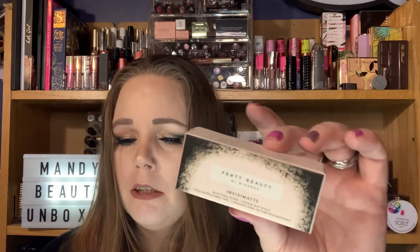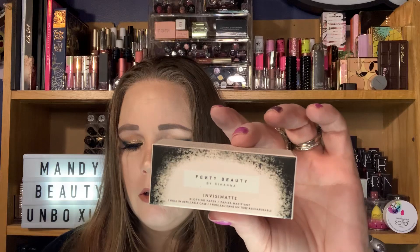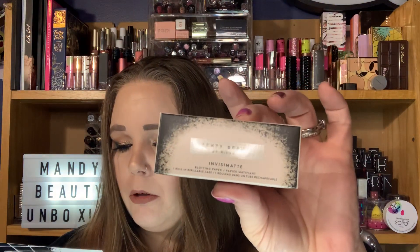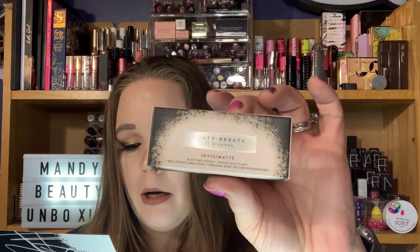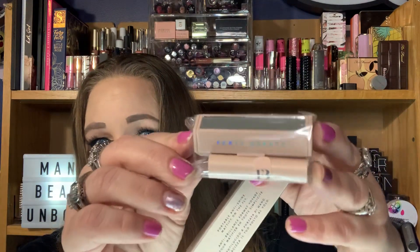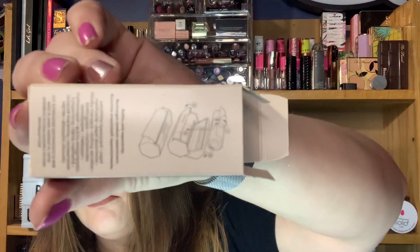Invisimate blotting paper — I was hoping this wasn't going to be in here, but it is. So you've got to have some kind of fillers, right? Ultra-portable blotting paper that lets you touch up in stealth mode with a super chic refillable mirrored compact that looks like a lipstick case. Lift away shine while leaving makeup perfectly untouched. Valued at $16. It does have a little mirror on there and papers, with directions on how to put it together. One filler item — better not be anymore.